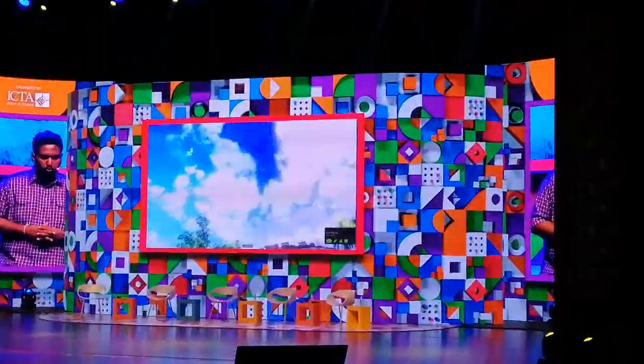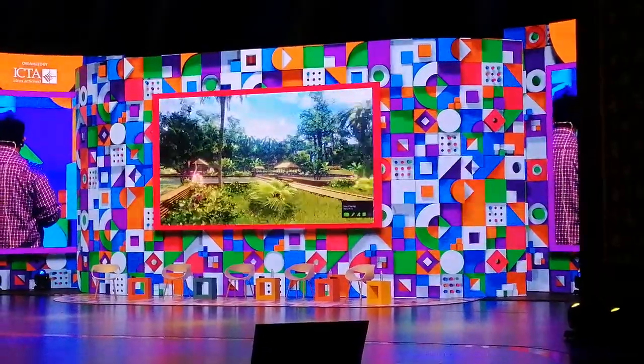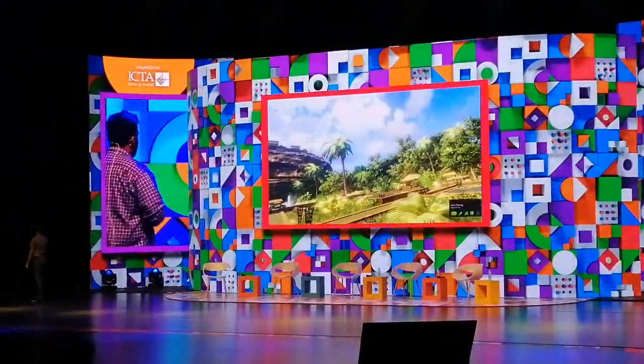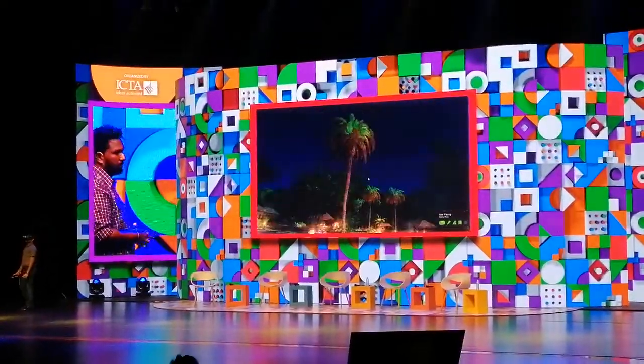This is the Seegiriya walkthrough for virtual reality. As you can see, you can check day and night mode in the Seegiriya. This is an illustration that we have created to show how it was back in the day.